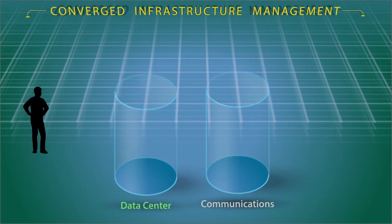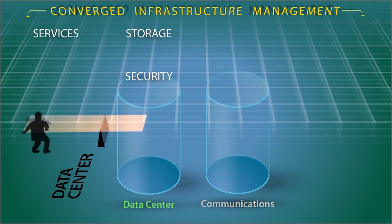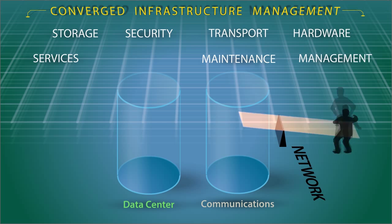Converged infrastructure management leverages your existing investments in traditional data center services: storage, security, and the network environment, hardware, transport, management, and maintenance.